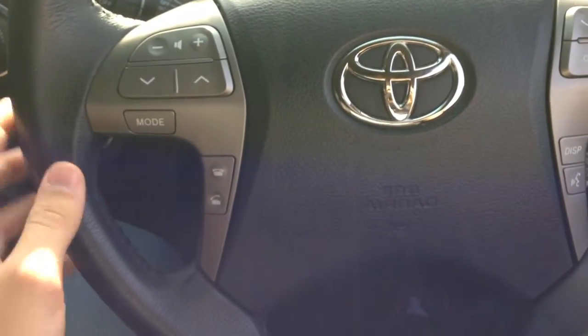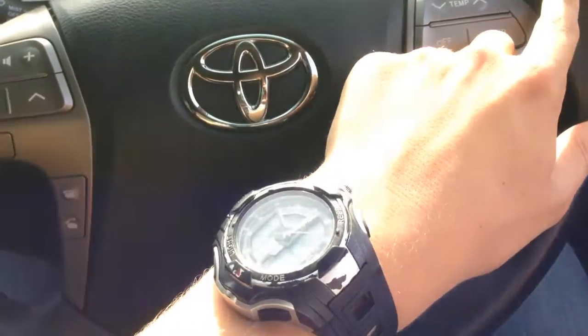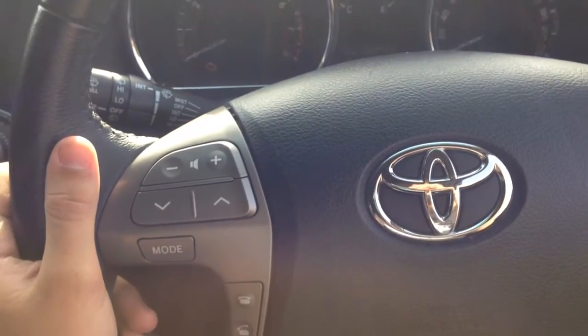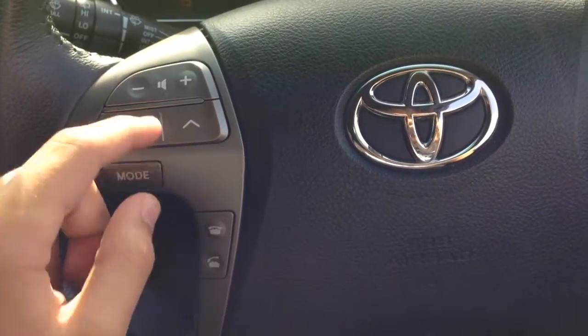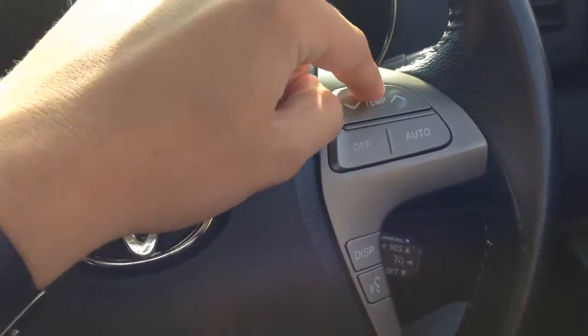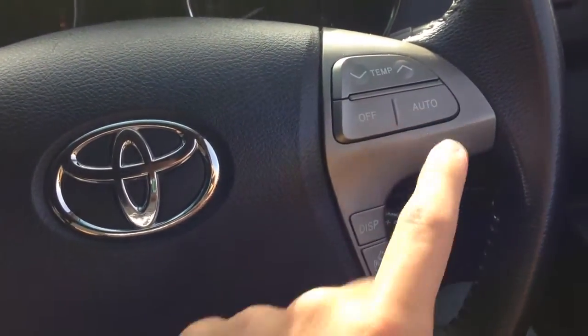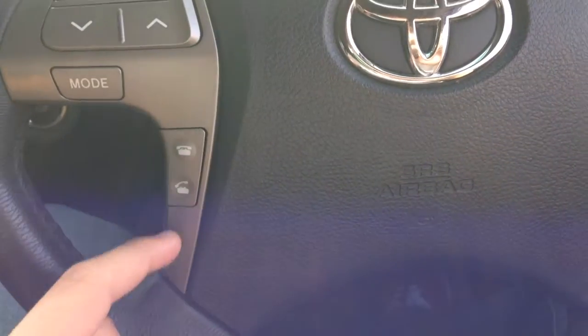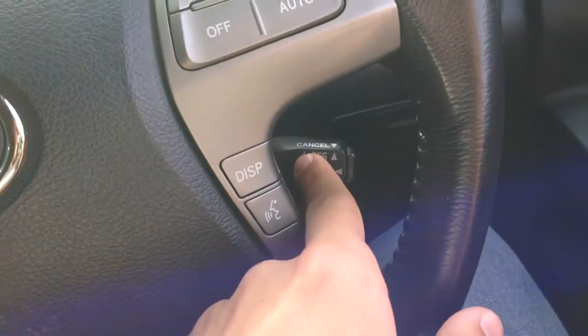It's got a leather-wrapped four-spoke steering wheel. The horn sounds pretty loud. Buttons on the steering wheel control the volume, the temperature for your air con, off/auto, voice control, and you can answer your calls with Bluetooth. It also has cruise control.